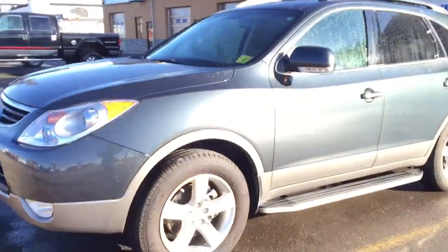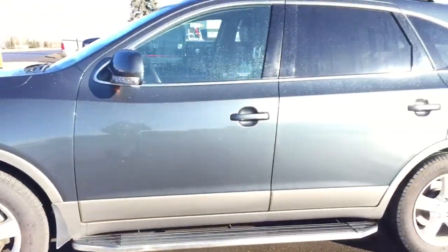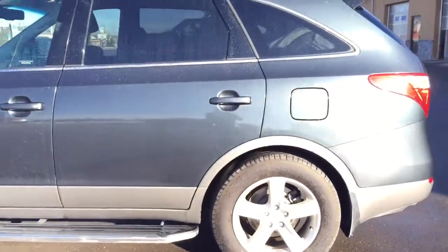Welcome to Davis Chevrolet. This is a pre-owned 2012 Hyundai Veracruz in the color green.